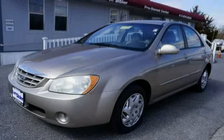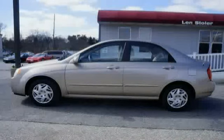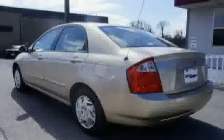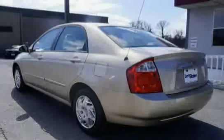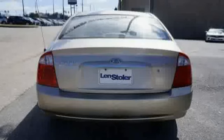This 2004 Kia Spectra is equipped with front wheel drive, side impact door beams, 5 miles per hour bumpers, dual map lights with sunglass holder, dual visor vanity mirrors with covers, and a 2.0L DOHC MPFI 16-valve I4 engine.